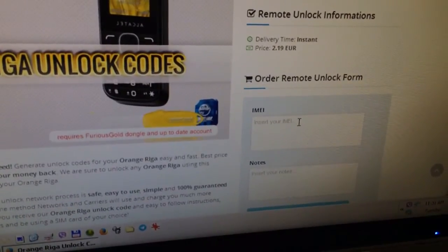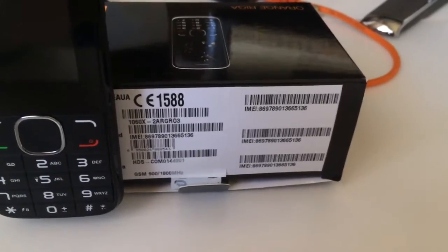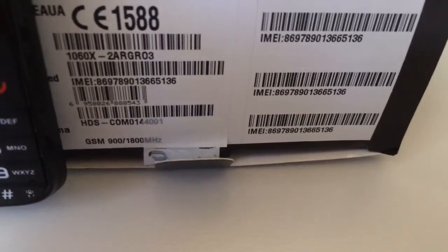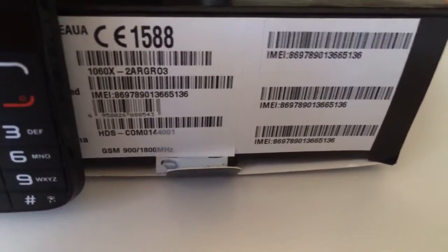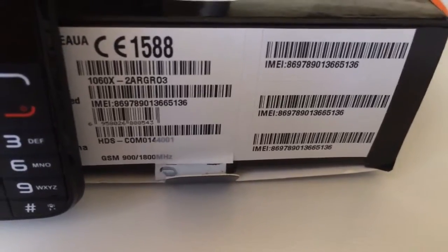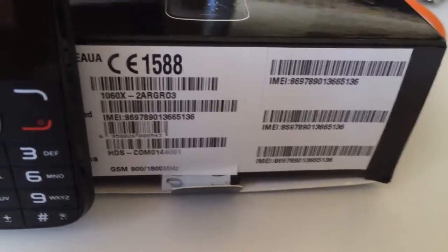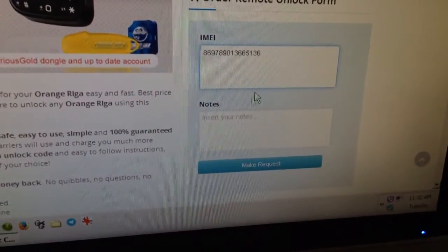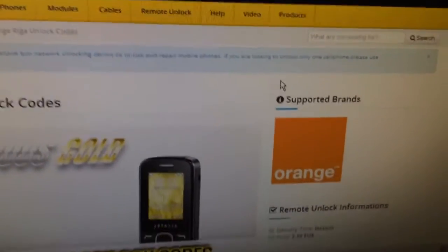We are going to enter here the phone IMEI. We can also find it on its box, but we can also get it by typing star hash zero six hash. So the IMEI is 8 6 9 7 8 9 0 1 3 6 6 5 1 3 6, and we press the make request button.